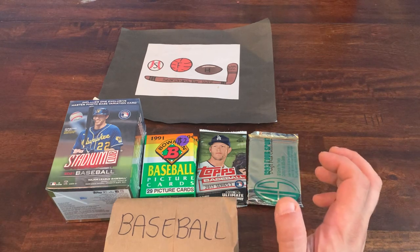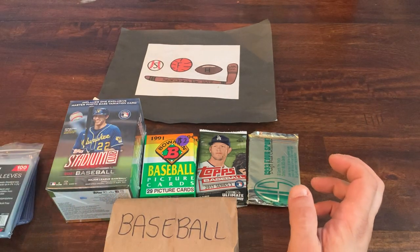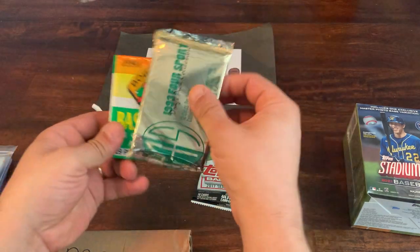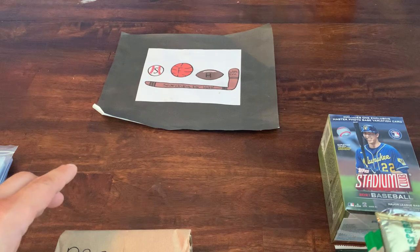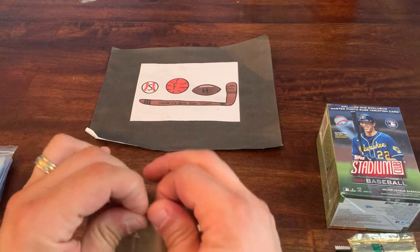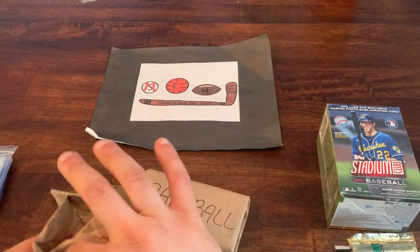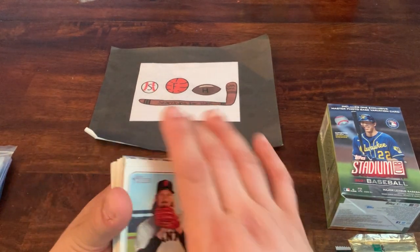I've got some top loaders and sleeves here for the hits. We'll start off with the grab bags since I'm not expecting a lot from them, then open the Classic pack, followed by the Bowman packs, the 2017 pack, and finish off with the Stadium Club blaster. These grab bags were only a dollar each — I expect some junk wax cards but you never know, figured it's worth checking out.